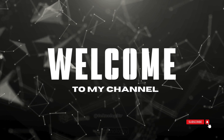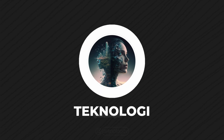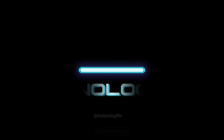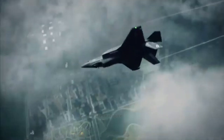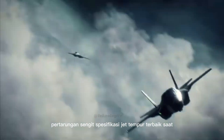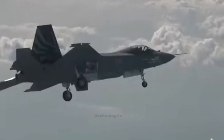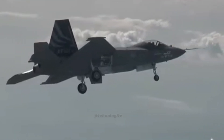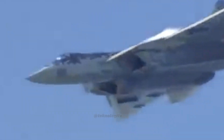Welcome to my channel. Hi guys, kali ini Teknologi TV akan membahas pertarungan spesifikasi jet tempur terbaik saat ini, yaitu Su-57 versus KF-21. Dua jet tempur generasi terbaru ini digembar-gemborkan sebagai yang tercanggih di dunia dengan kemampuan luar biasa yang bikin geleng-geleng kepala.